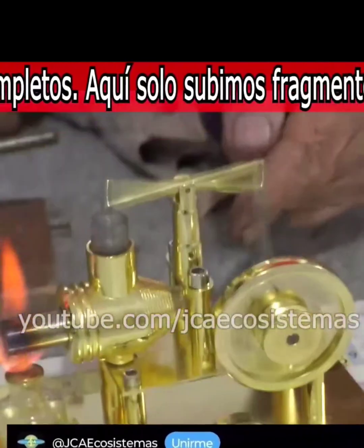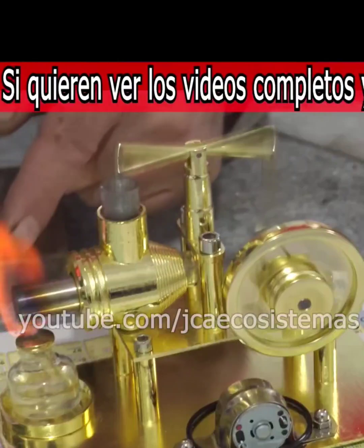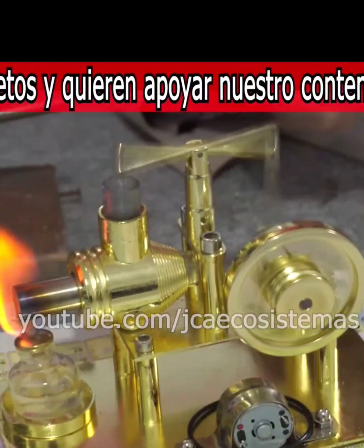This is a very interesting thing. Look at the amount of performance it has with the little heat. If we do an energy count of the amount of heat with the amount of movement, it has a high performance.